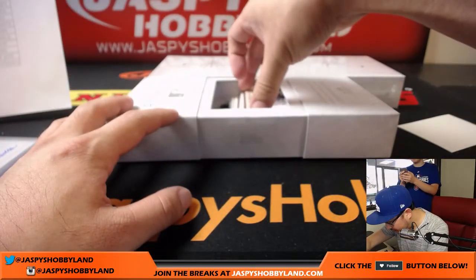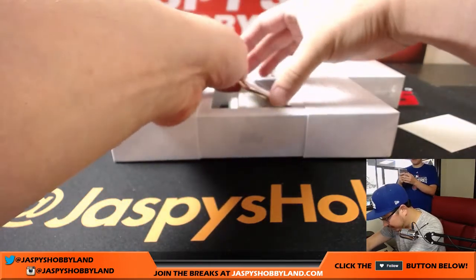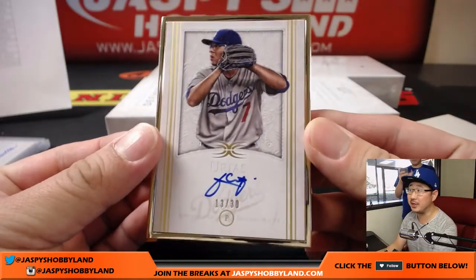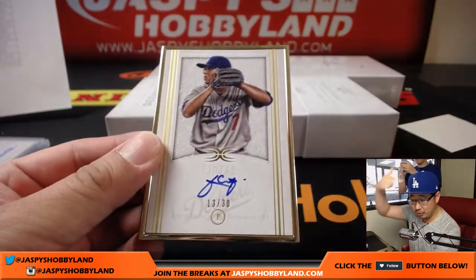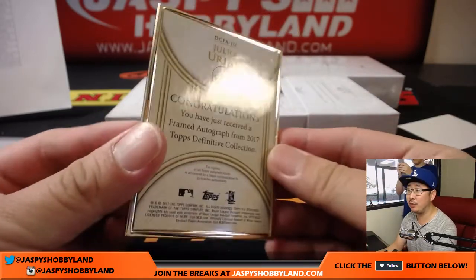Next one — it's a frame. I think there's two in here. First frame is Julio Urias — a little Dodger Joe mojo for John, 13 out of 30. Nice gold frame.